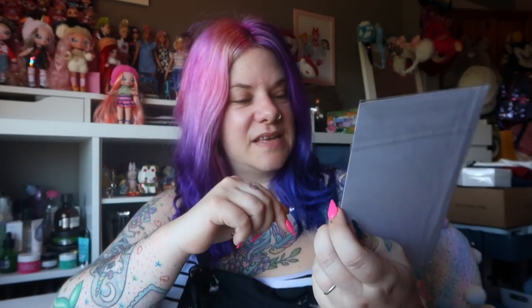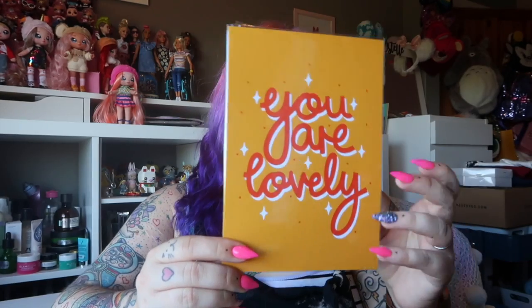Next up — how lovely is that? It says 'You Are Lovely.' It's like an A5 card print. I'm definitely going to be framing that to stick on the wall with my other prints. It's really bold, it's bright, it's really cheerful, it's really eye-catching. Really like that.